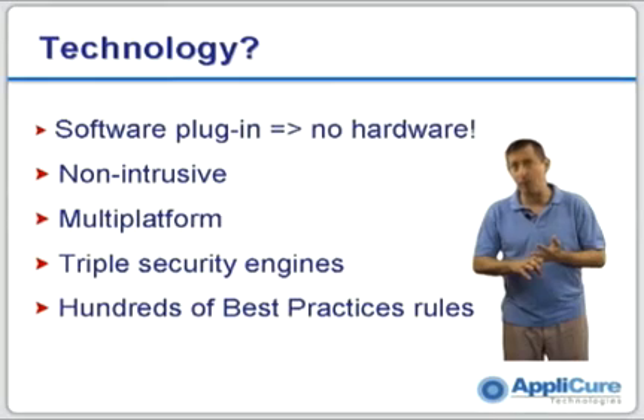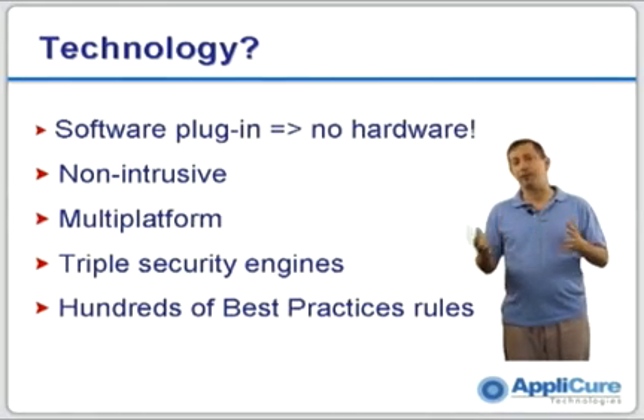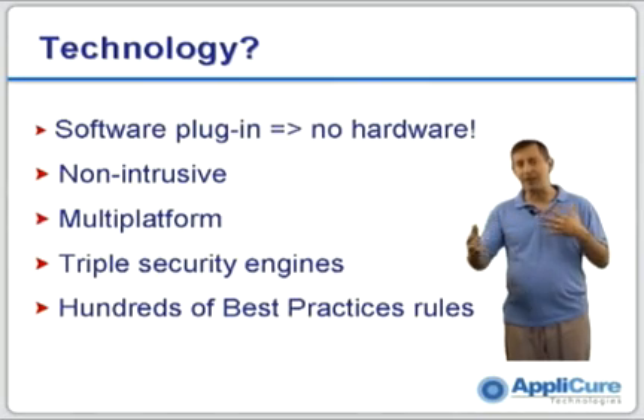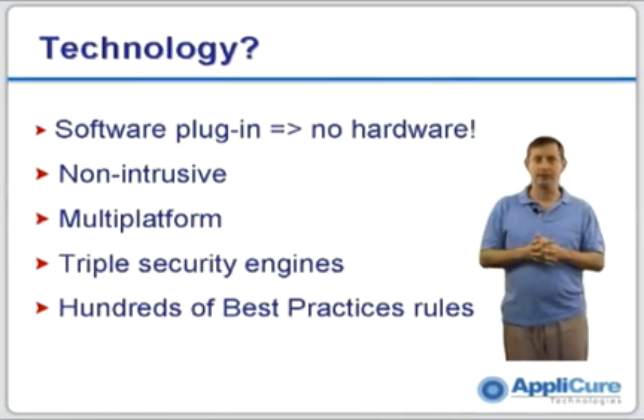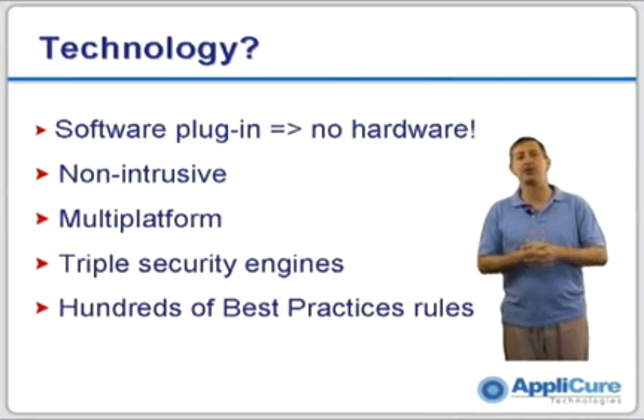It is multi-platform — it works on either IIS or Apache across many different platforms. DotDefender also has three security engines that look at traffic from three different perspectives and provide a very high degree of security. And it is packaged with over 800 best practices rules that encapsulate our knowledge of hacker behavior, so you can rest assured that when you turn it on, you're going to be secure.